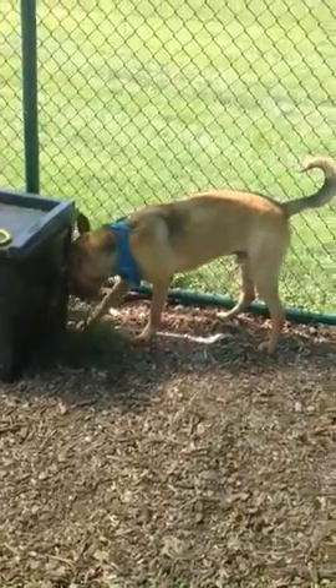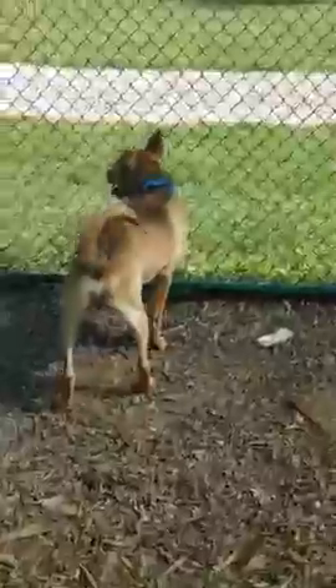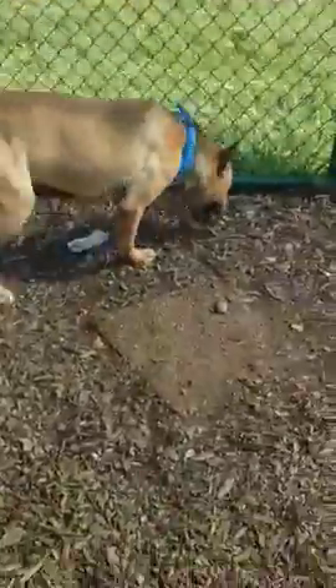Hi everyone! We're here at the Williamson County Animal Center in Franklin, and the handsome fellow that you are watching is Leo. He's a pretty good-sized boy — about 75 to 80 pounds — and he is a shepherd mix. He kind of looks like a German Shepherd mix.